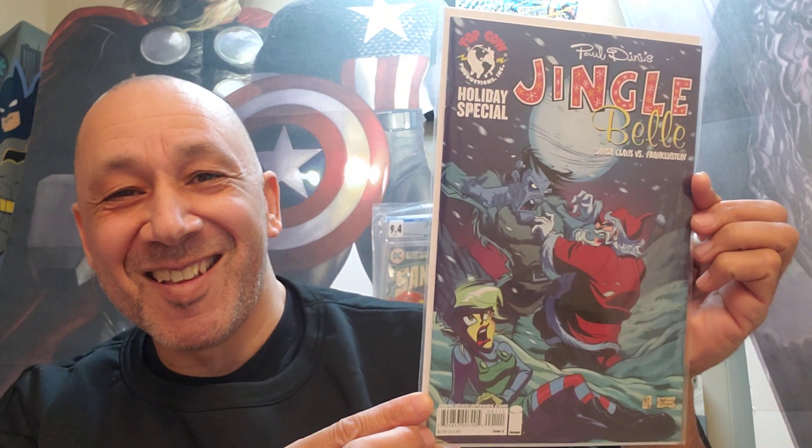I like these because it's a holiday special. Paul Dini's Jingle Bell Holiday Special — Santa Claus vs. Frankenstein. That's cool. And then this one's the Joker number 2 — very cool painted punchline cover. Very pretty.